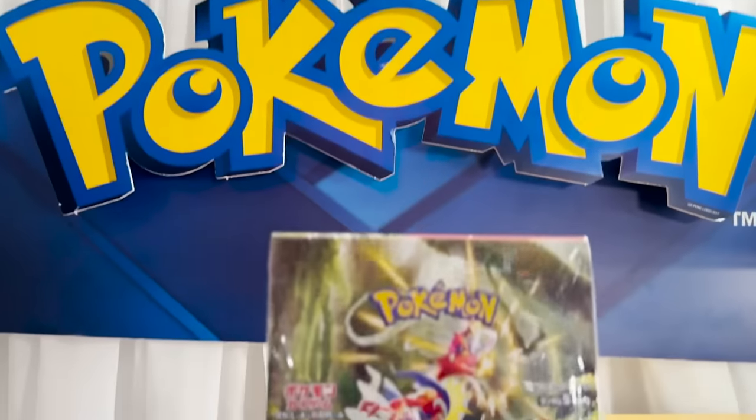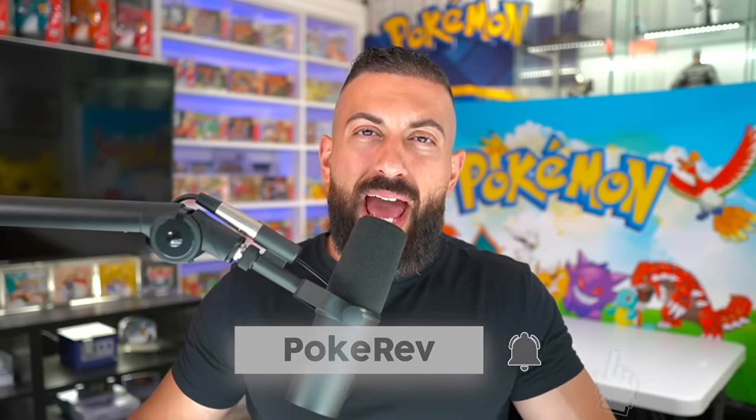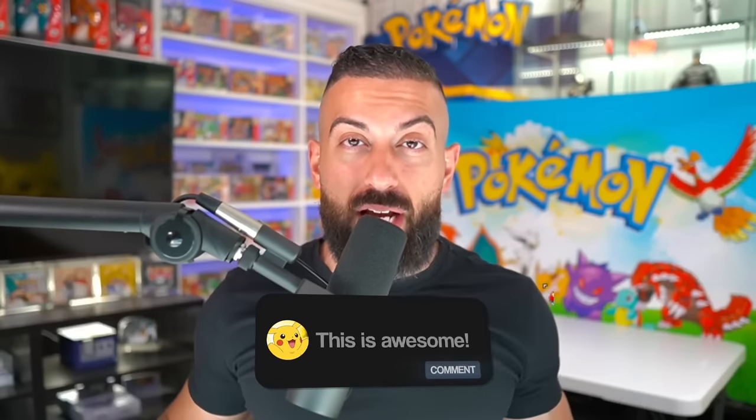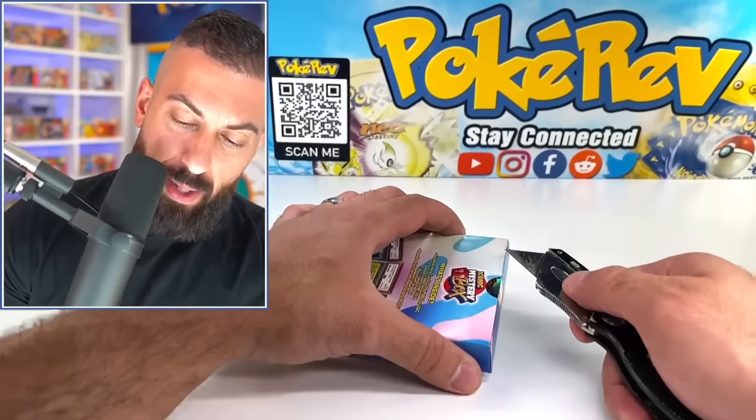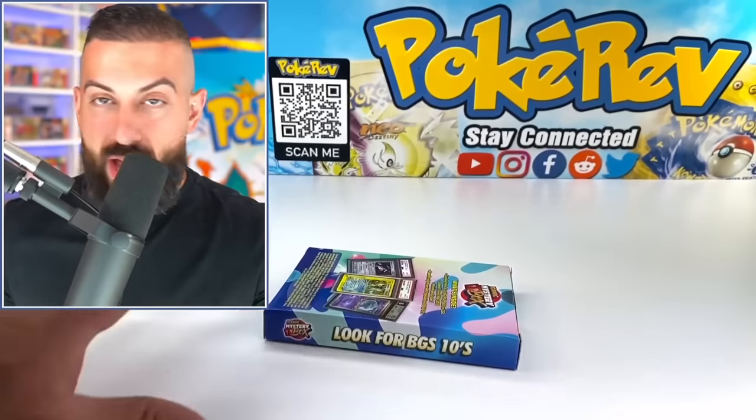Really quickly, I want to let you know that I'm giving away one Scarlet EX booster box to one subscriber here on the channel. To enter the giveaway: number one, smash the like button; number two, subscribe to the channel with notifications on; and number three, leave a comment down below. It's been a long time since we opened up an iconic mystery box product but this new one looks pretty interesting.